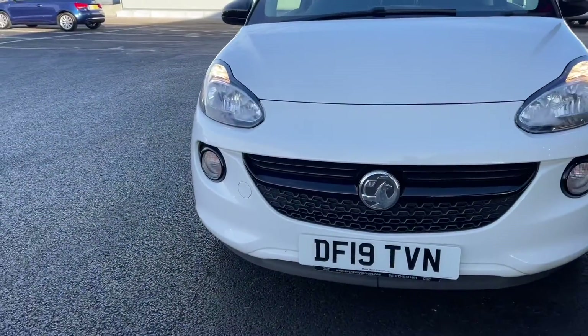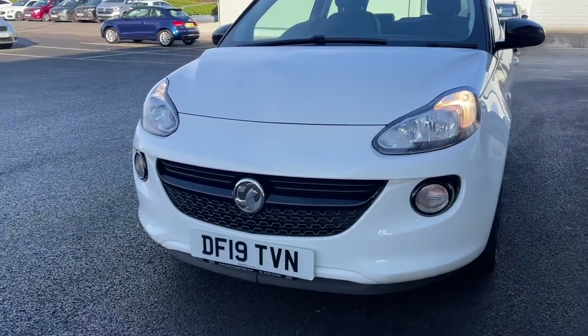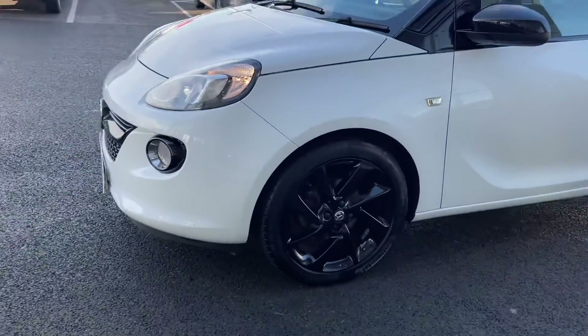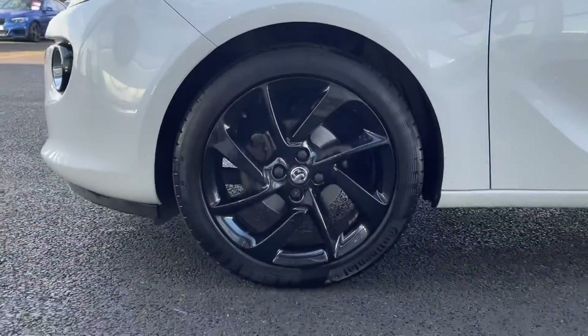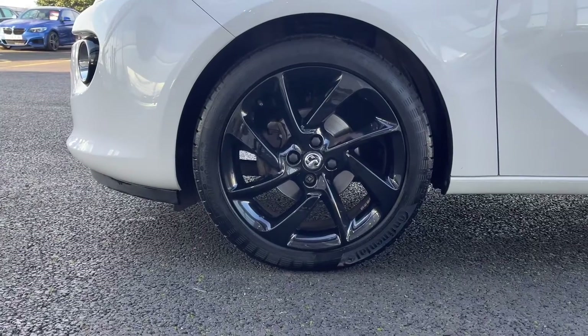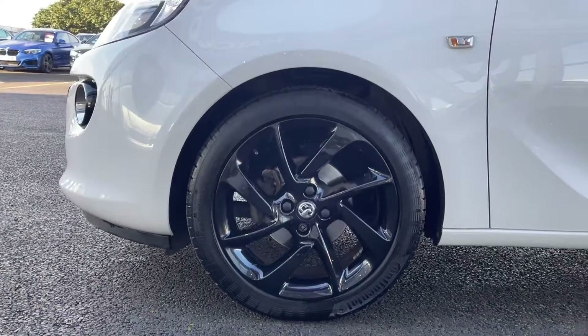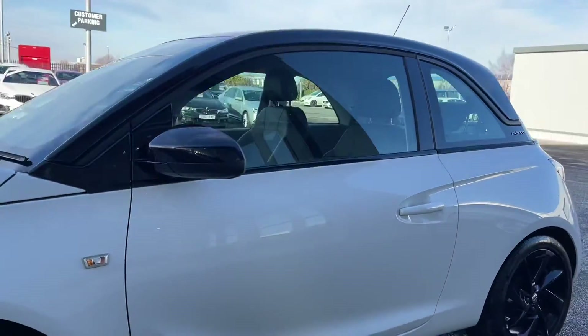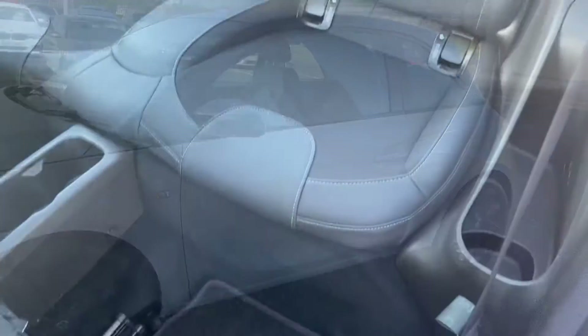Starting off with a 360 tour around the vehicle, you've got your halogen headlights at the front there, providing you with great visibility even in poor conditions. Moving around to the side of the car, you've got your 17 inch gloss black alloys which are looking stunning against the solid white paintwork. You've also got a contrasting black roof and door mirrors as part of the styling package.